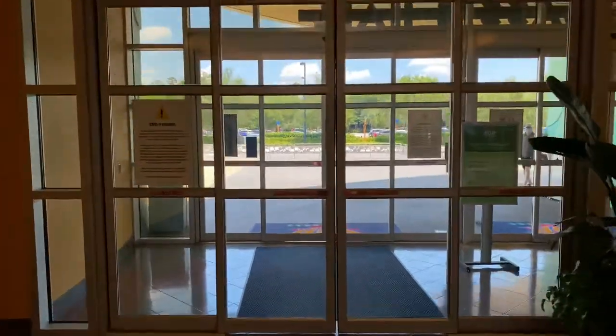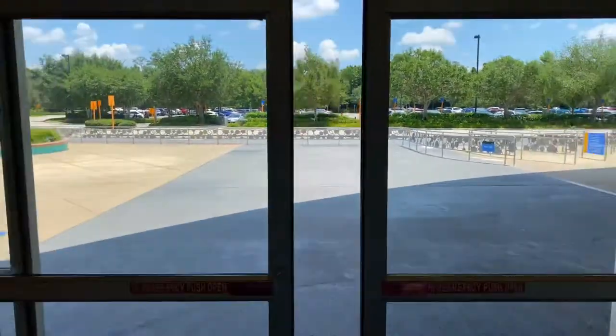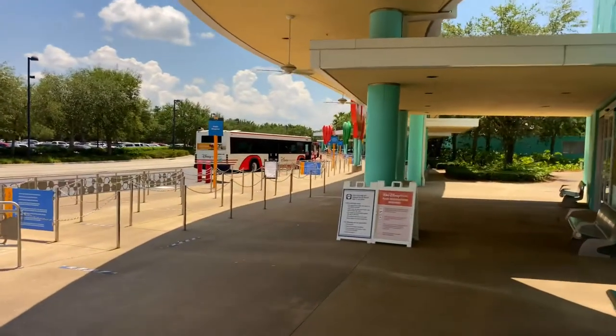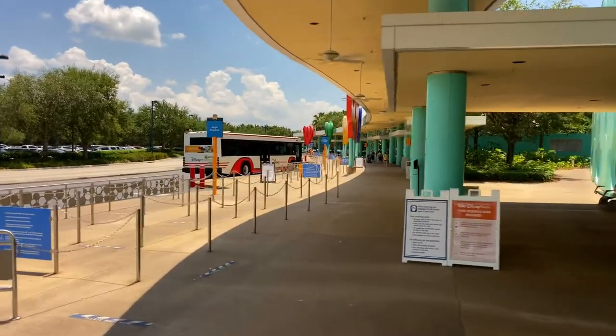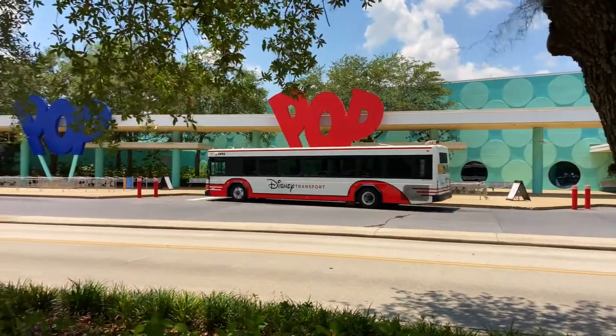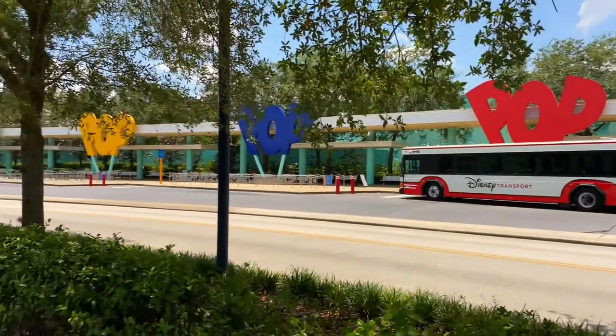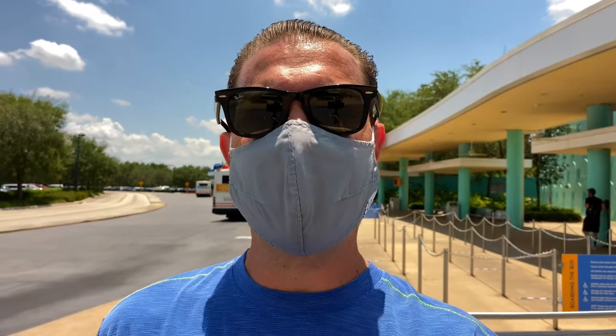Going through the double sets of double doors, and if we look to the right, here's where the buses come to pick you up. The bus transportation takes you to all four parks, the water parks, and Disney Springs.